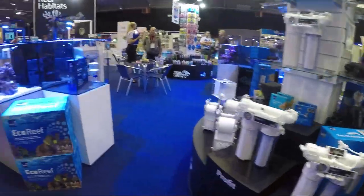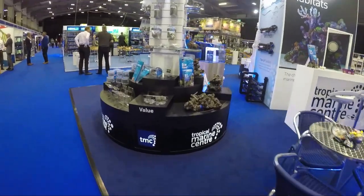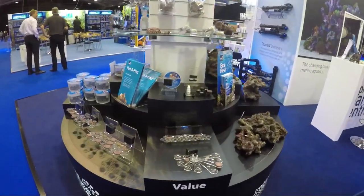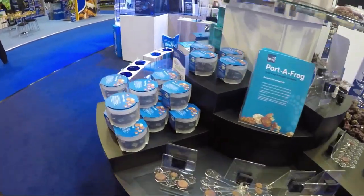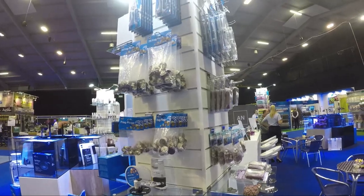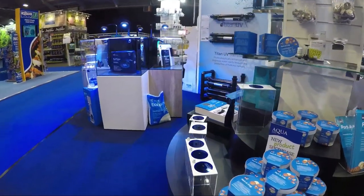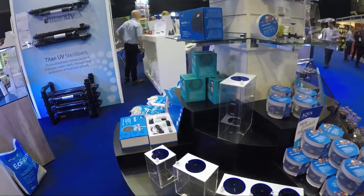First up we have TMC. They have a few new products including wirelessly controllable return pumps all the way up to 24,000 litres per hour. TMC's Eco Reef had a strong display and does look very nice. They have also come in with a new Frag Transport Pot as well as acrylic racks. The Frag Transport Pots are a great way to reduce single-use plastics.